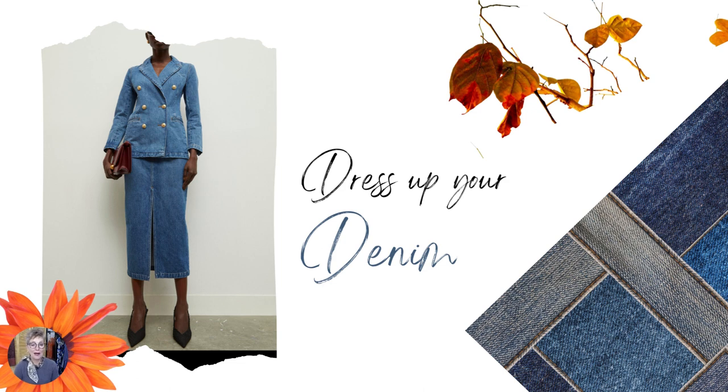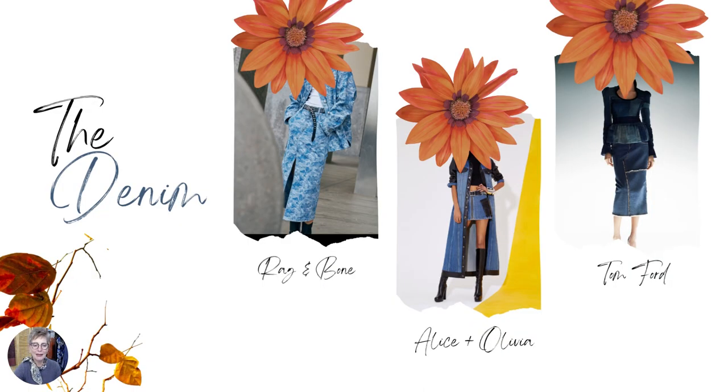Dress up your denim. Denim never went out of trend. But this season I saw head-to-toe denim in a more elegant way — not just pants or jeans, but jeans suits, skirts, and matching tops. I love that. Here is an example in a different wash — you can see the pencil elongated skirt, also in Tom Ford. And here you have patches of fabric in Alice Olivia creating a look. There was also a lot of mini skirts and that sensuality with huge slits. But the most important thing is for you to find what is good for you and stick to it.